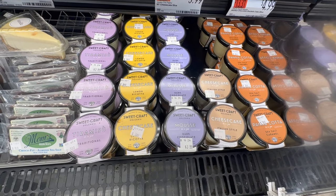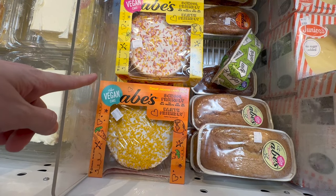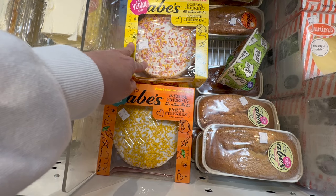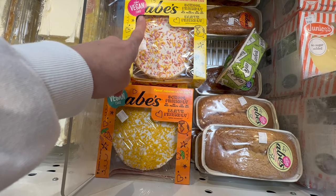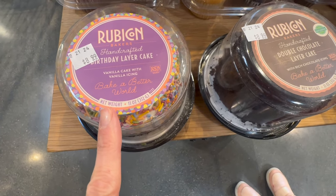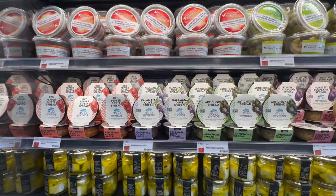These down here by Sweet Craft Dulcería are tiramisu, cheesecake mousse, and panna cotta — all $3.99. The cakes by Abe's are fantastic — no nuts, no peanuts, no eggs, no soy, completely vegan and nut-free. They're pricey at $22 for one small cake, but come in vanilla, carrot cake, and chocolate frosted. These smaller ones are $8.99 with a birthday layer cake and double chocolate option.